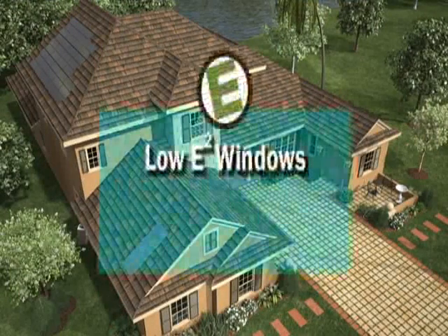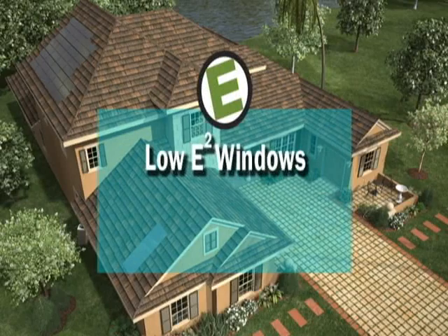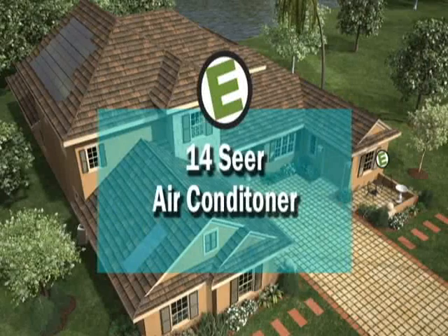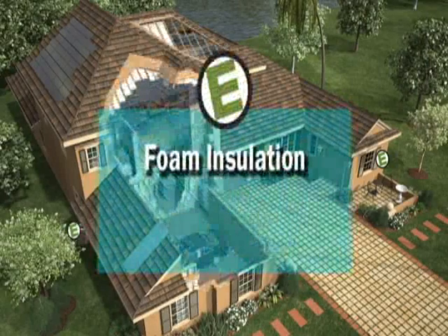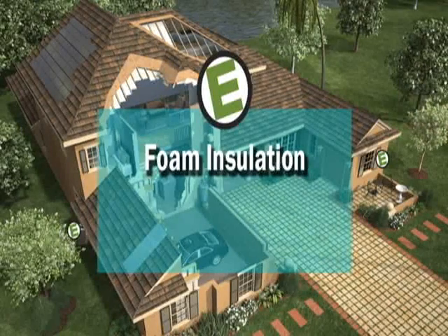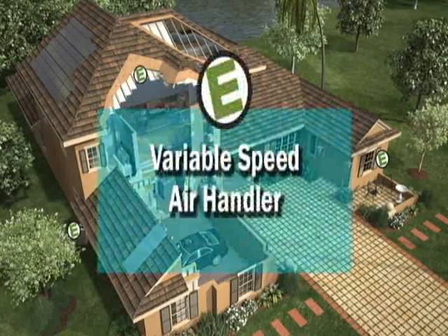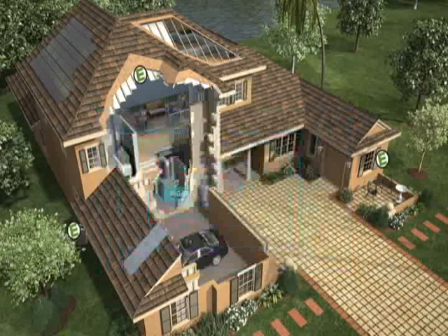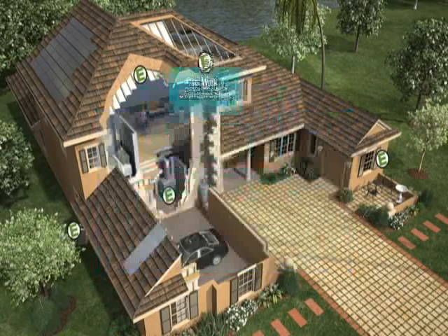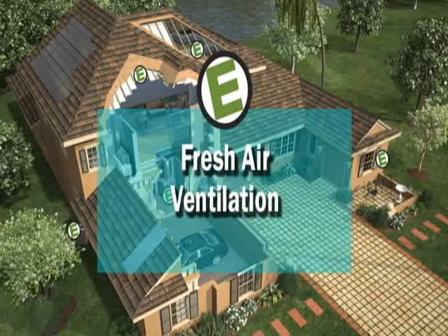Here's how. Using low E-squared glass in all windows and doors. Installing an above-code 14-SEER air conditioning unit. Creating conditioned space and a tighter building envelope with foam-insulated roof and walls. Locating an efficient variable-speed air handler in conditioned space. Locating tight ductwork in conditioned space. Maintaining slightly positive pressure in the home with fresh air ventilation, keeping pollutants, dust, and moisture out.